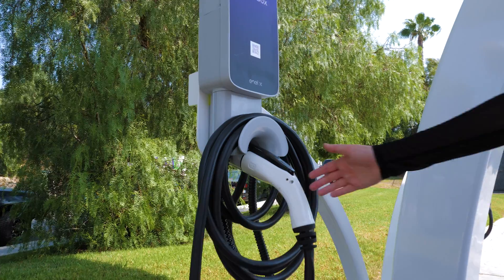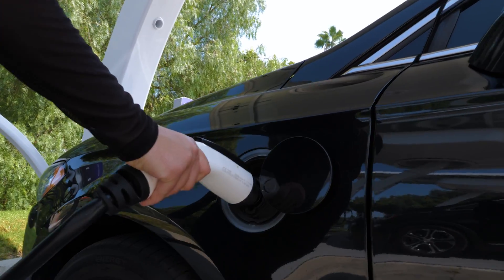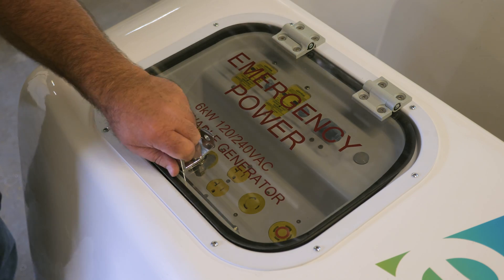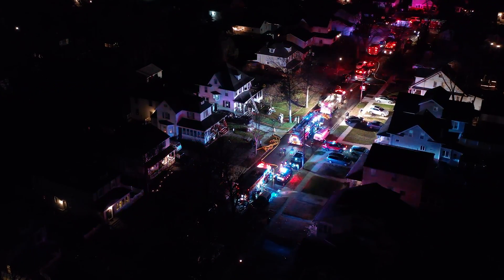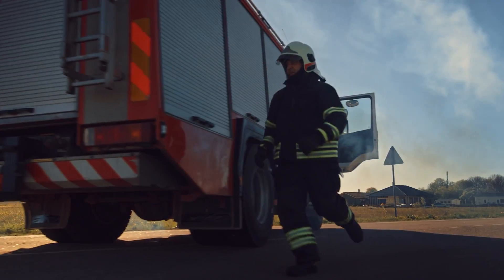Because it's off-grid, your EV Arc 2020 will continue to charge EVs during blackouts and grid interruptions. The emergency power panel provides vital electricity to first responders, medical workers and citizens during times of need.